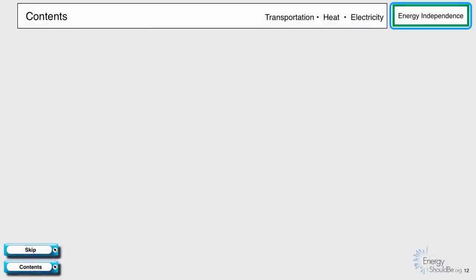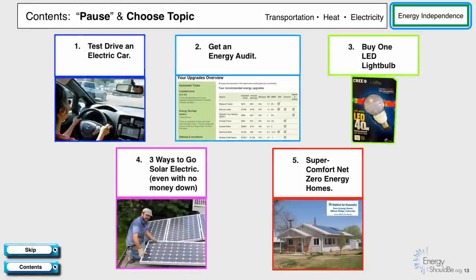We set up this YouTube to be easy to navigate. You can pause in YouTube and then choose one of these topics, or you can skip to the next topic by clicking on the button in the lower left. And any time you want, you can come back to this contents page.